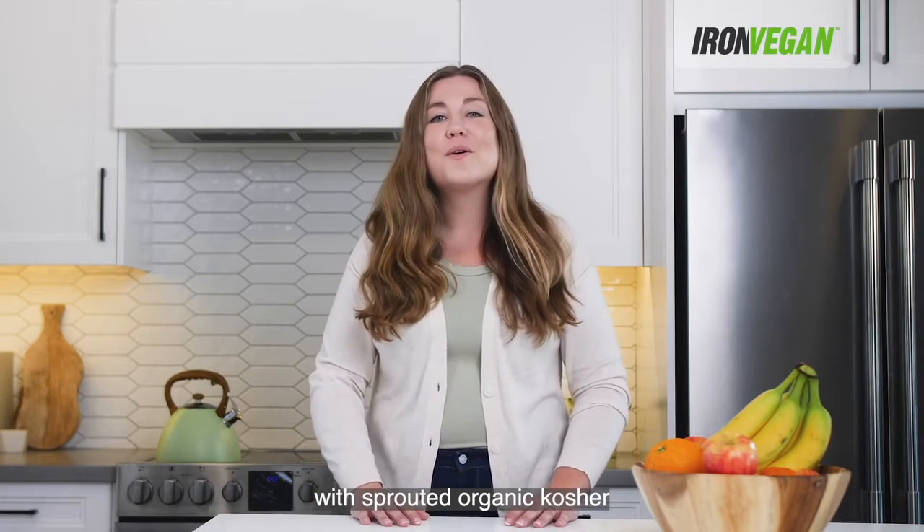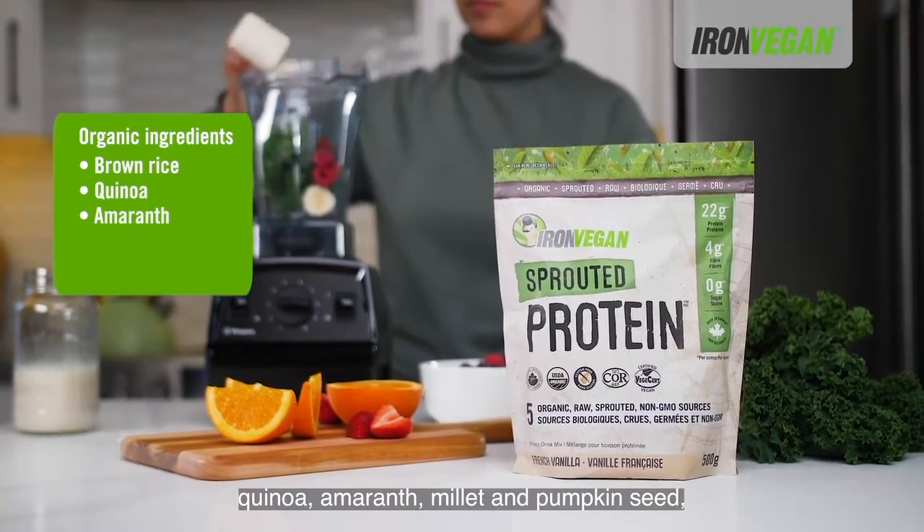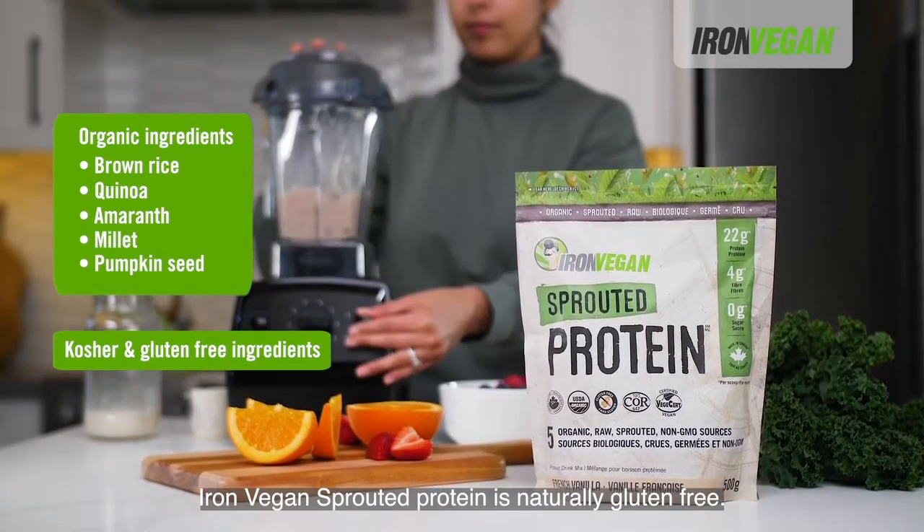With sprouted organic kosher ingredients such as brown rice, quinoa, amaranth, millet, and pumpkin seed, Iron Vegan sprouted protein is naturally gluten-free.